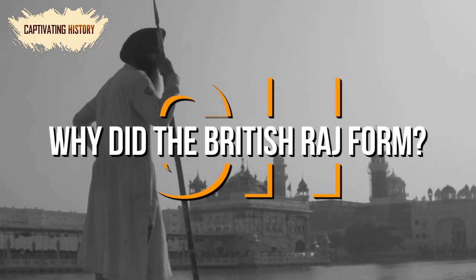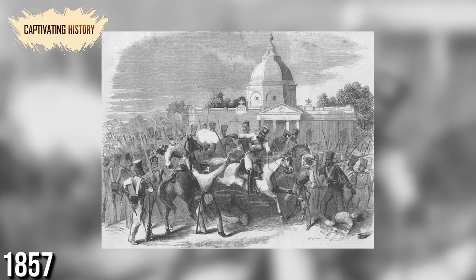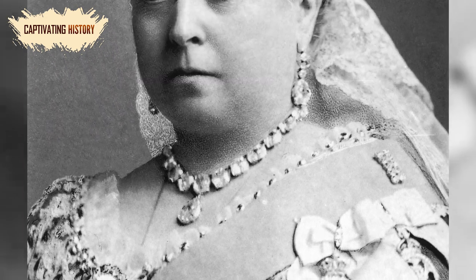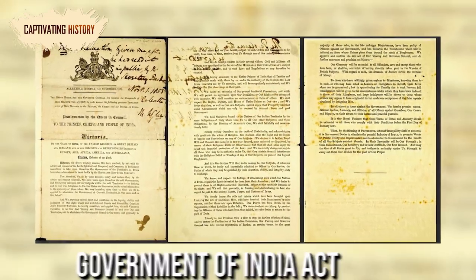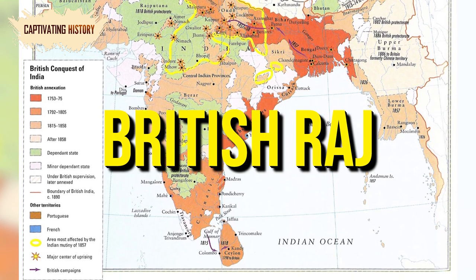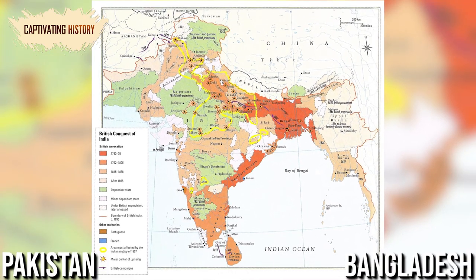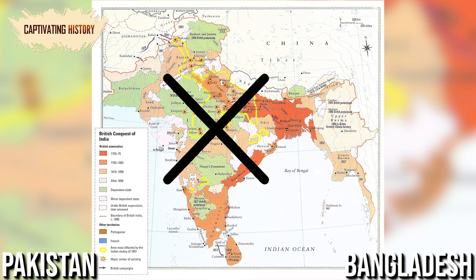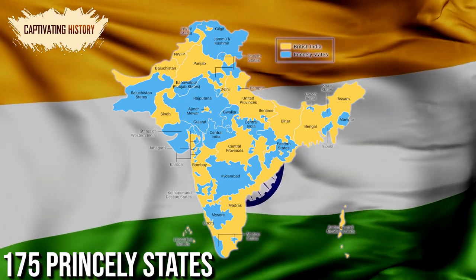Why did the British Raj form? The British East India Company lost most of its power in 1857 after a substantial rebellion left the Indian people victorious. However, Britain was not ready to relinquish control. It decided to abolish the company and transfer the rule of India to Queen Victoria, which was completed with the Government of India Act in August 1858. This act started the British Raj, but Britain did not have direct rule over all of India as we know it today. Instead, the British Raj included most of India and some of Pakistan and Bangladesh, but Britain did not directly rule all of it. There were both provinces of direct rule and over 175 princely states, which local leaders led under British supervision.